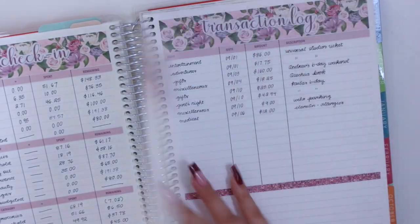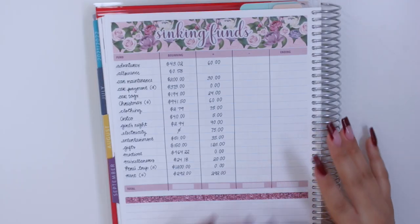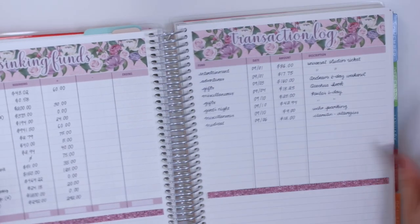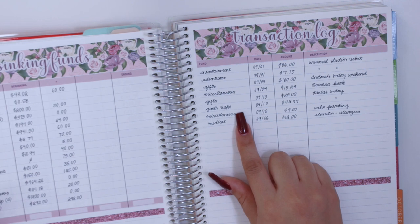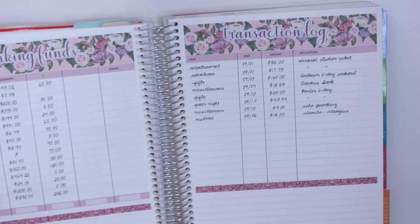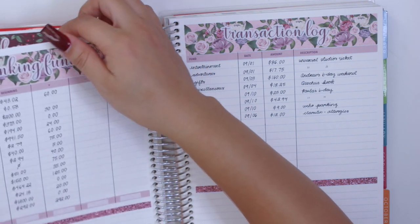I'll show you guys my sinking fund spread — I did not spend anything from sinking funds during week three, mainly because I had already spent quite a bit from categories like miscellaneous and girls night. If I had more money in miscellaneous I would have probably used that for the training sessions, but I didn't, so that's why I used my allowance category instead.